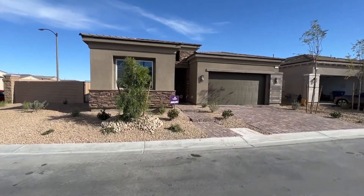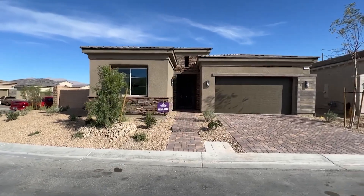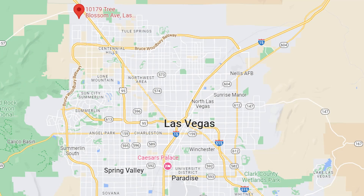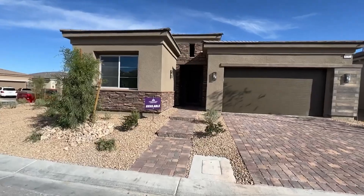Ladies and gentlemen, welcome back to the channel. This is Jack Graham, Realtor with SimpliVegas, showing you today the 2307 floor plan built by Century Community up in Sky Mesa in the northwest side of Las Vegas Valley. We are in the Sky Canyon master plan community.